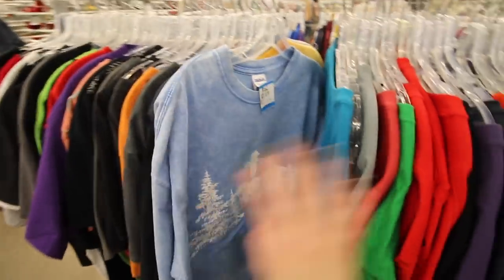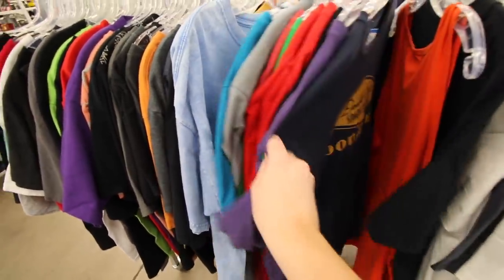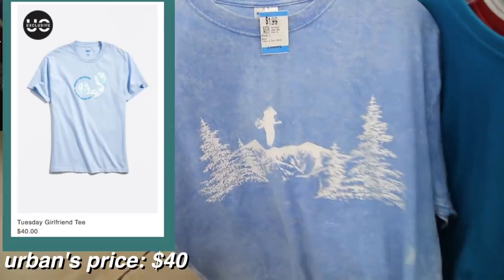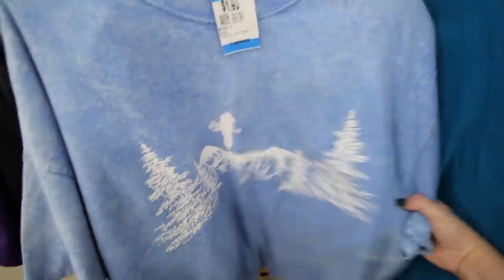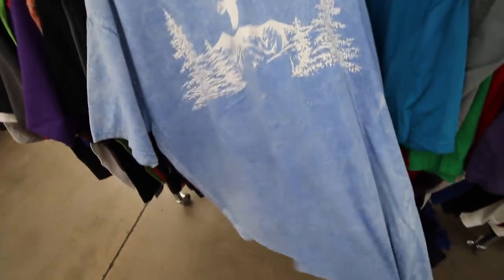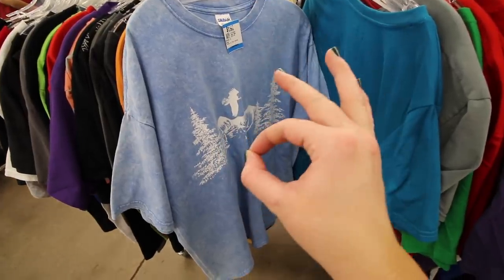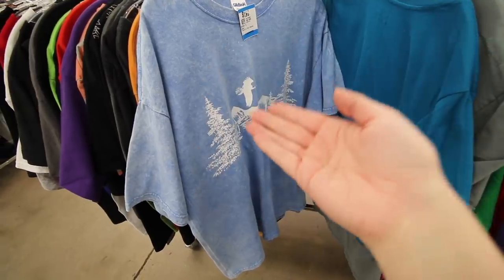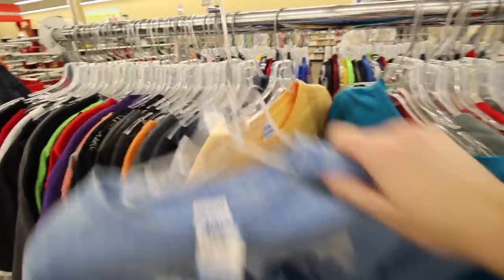Another thing I'm constantly on the lookout for is shirts to cut up or crop into crop tops, like band tees — I'm always in the men's section. This one is a freaking gem. It's already got this acid-washed blue tone. It has an eagle with some pine trees. My ultimate shirt would look like I bought it at a truck stop in the middle of Kansas. It's $1.99, so I'm getting it for a dollar. Yes, please.